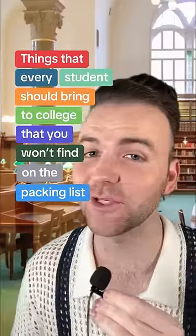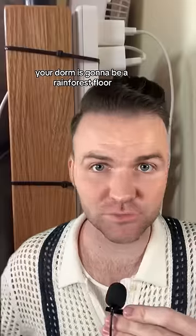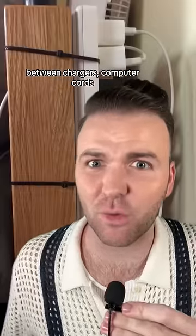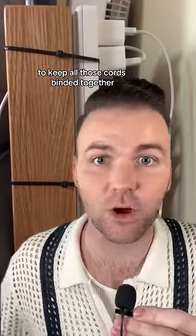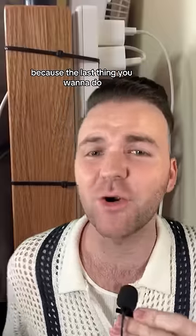These are things every student should bring to college that you won't find on the packing list. First up, we have zip ties. Your dorm is going to be a rainforest floor of cables between chargers, computer cords, and ethernet. This is a really good way to keep all those cords binded together and out of the way by running them up or down furniture, because the last thing you want to do is start World War Dorm because your roommate faceplanted after tripping over the cable for the sunset lamp that you got suckered into buying off the TikTok shop.